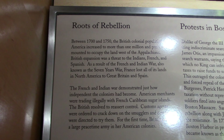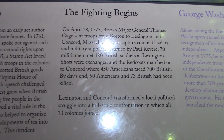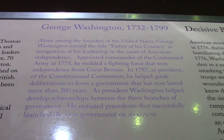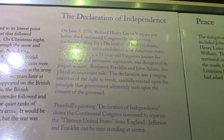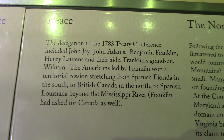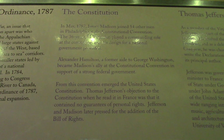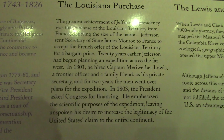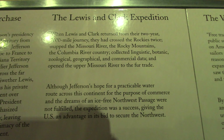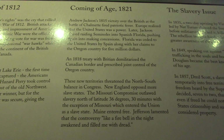The exhibit covers the determination of the uncommon men and women who built the shrine. Historical panels cover Roots of Rebellion, Protest in Boston, Fighting Begins, George Washington 1732–1799, Decisive Battles, Declaration of Independence, Peace, The Northwest Ordinance 1787, The Constitution, Thomas Jefferson 1743–1826, the Louisiana Purchase, the Lewis and Clark Expedition, and the War of 1812.